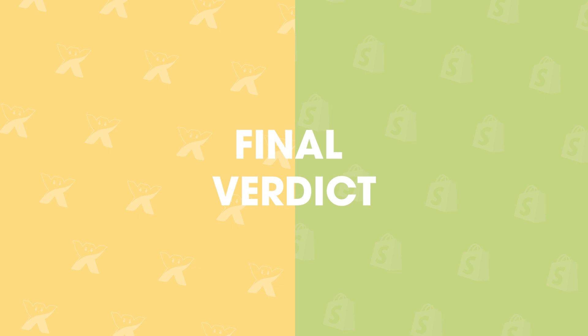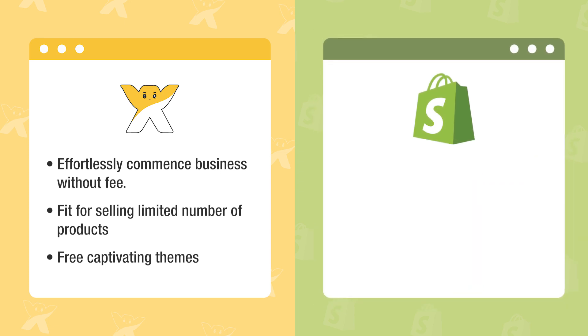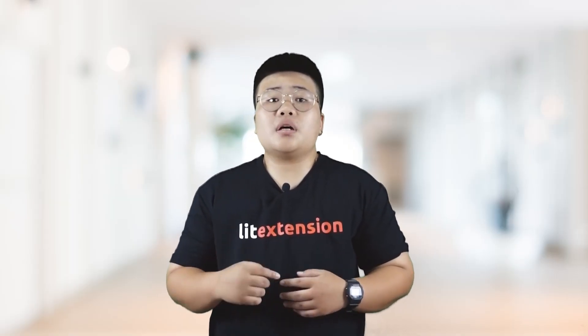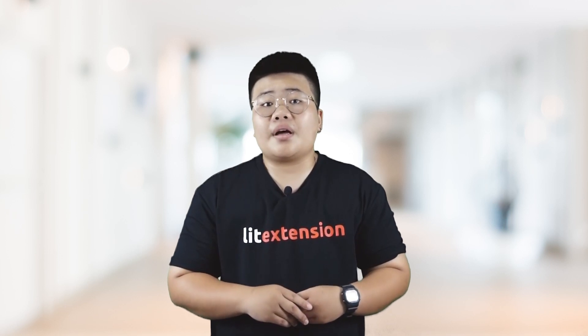Let's recapitulate all of the remarkable features of both platforms. With Wix, you can effortlessly commence your business without any fee, which is perfectly fit for websites selling a limited number of products, and it owns a bunch of free captivating themes. Shopify, on the other hand, is much more suitable for larger businesses. This platform supports a myriad of gateways for payment, and the back-end section gives you full control of the website on both appearance and functionalities. In the final analysis, if you are bound to build a small business with basic features and low cost, Wix is extremely suitable for your demand. On the other hand, if you are ready to yield substantial profit from a cyber-based store, Shopify and all of its functionality are there to satisfy your need.